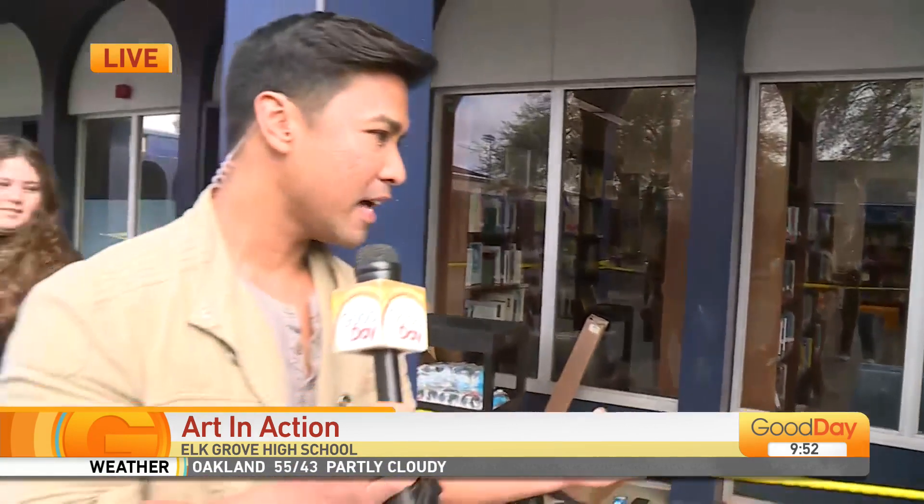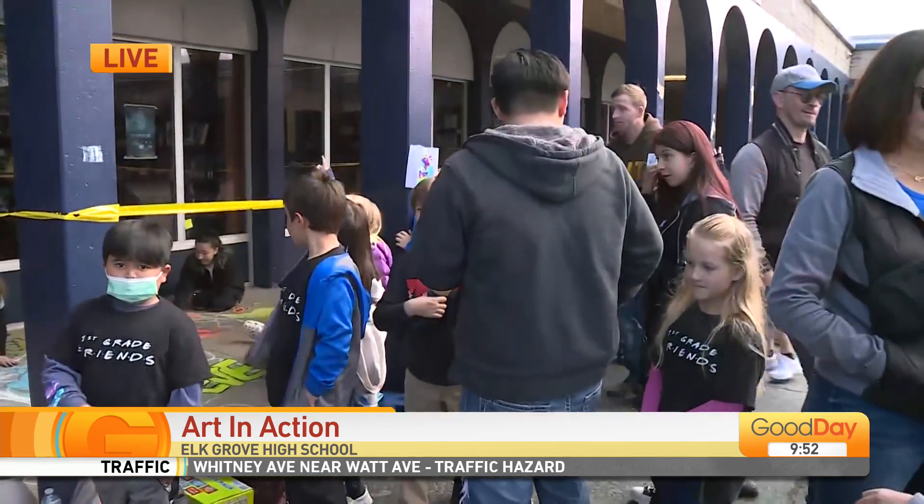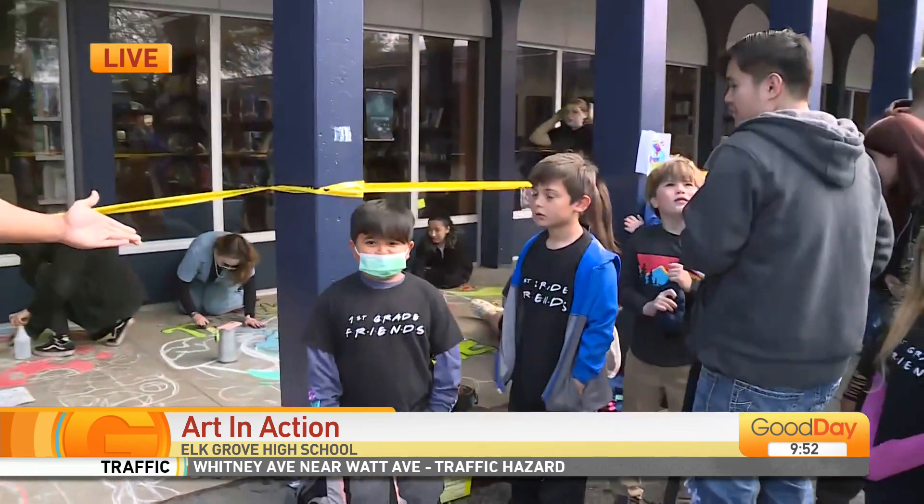It's an activity that the high school students are putting together. They're opening up the school and allowing some elementary students to come check them out and be inspired by some of their artwork. They're also going to be opening up their doors later today from 4:30 to 6:30 for friends and family to see arts from different departments — they've got graphic design, photography, and art as well.